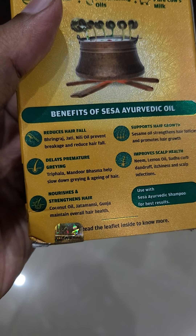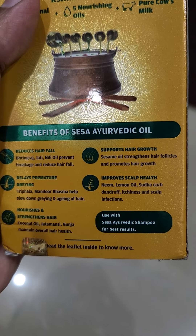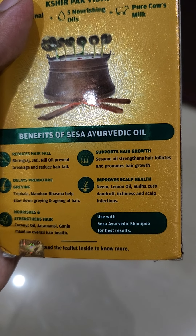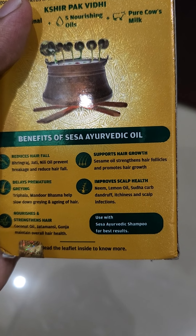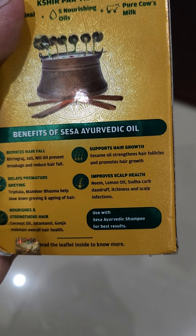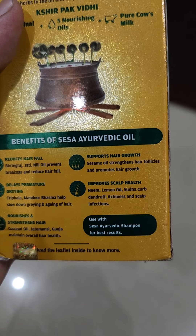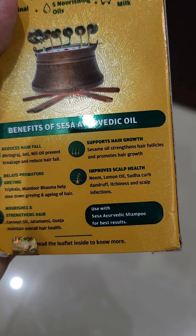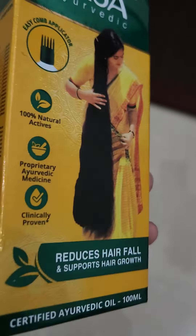It contains coconut oil and Jatamansi to maintain overall health by nourishing and strengthening hair. It supports hair growth, with sesame oil strengthening hair follicles and promoting hair growth. It also improves scalp health — neem and lemon oil soothe and clean the scalp, reducing dandruff, itchiness, and scalp infection. Use Sesa with Ayurvedic shampoo for best results.